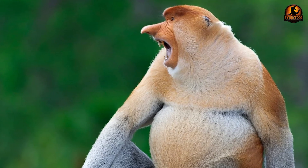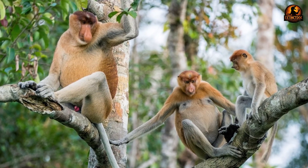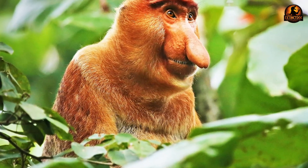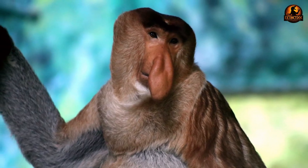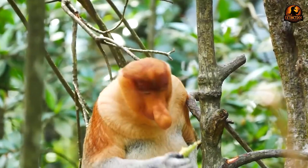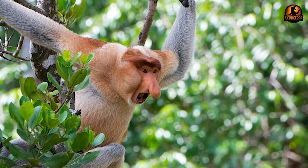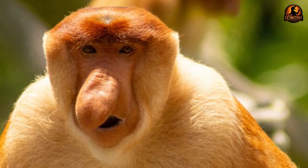This nasal filtering allows calls to propagate farther through dense vegetation by emphasising lower frequencies to exaggerate perceived body size without increasing overall call volume. Research has revealed direct correlations between nose size, body mass, testis volume, and harem success in male proboscis monkeys. The nose serves as an honest audio-visual badge shaped by sexual selection, with larger noses consistently preferred by females during mate selection. Harem-holding males possess significantly larger noses than males in all-male bachelor groups, directly demonstrating how sexual selection drives this extreme morphological development.